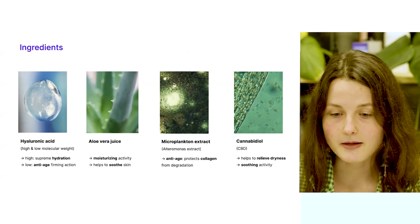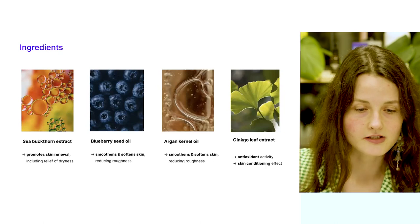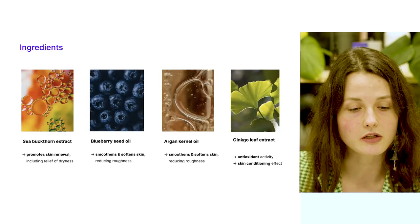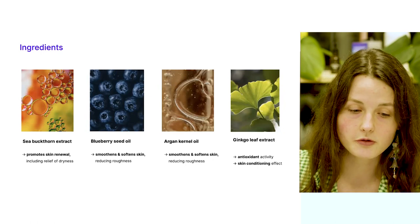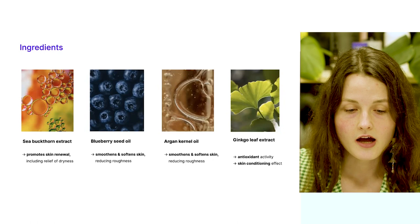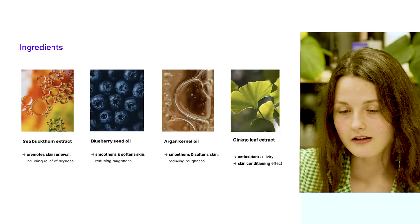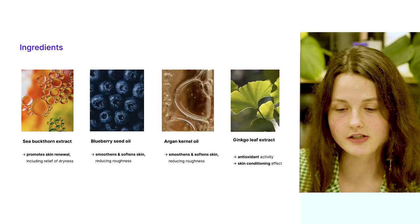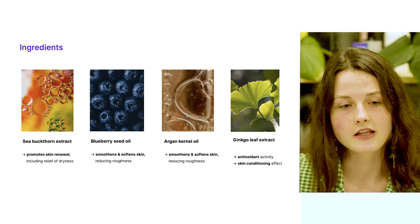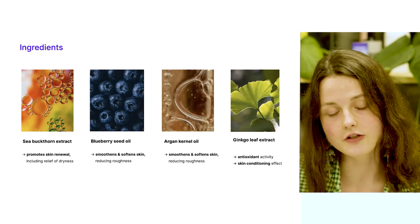There is cannabidiol that helps to relieve skin dryness and also helps to soothe and calm down our skin. There are all kinds of different plant extracts such as sea buckthorn extract, really well known for promoting skin renewal including relief of dryness. Plant and berry oils such as blueberry seed oil and argan kernel oil are known to smooth and soften the skin while reducing roughness.